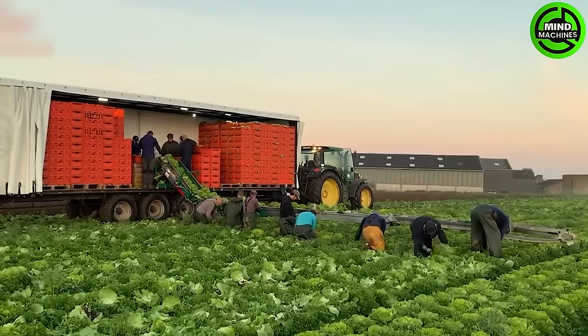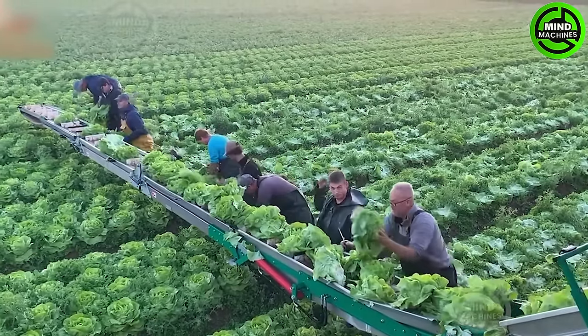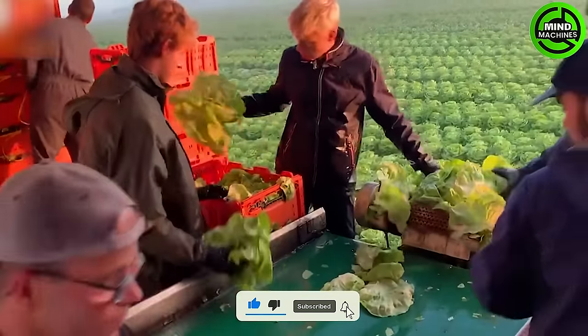The farmer adeptly harvests with a 12-meter vegetable trailer and a 12-meter folding Delacroix conveyor. This well-designed setup optimizes the process, ensuring a seamless transition from the field to the market.